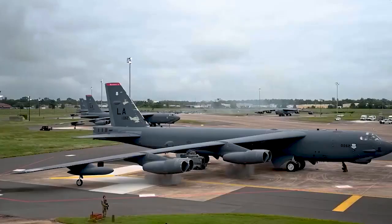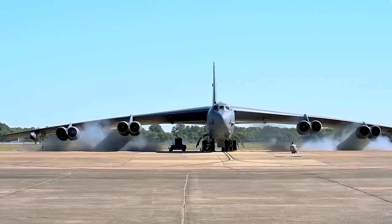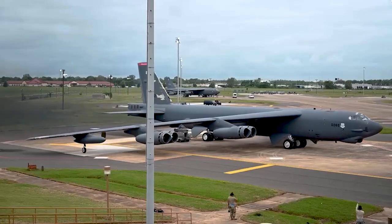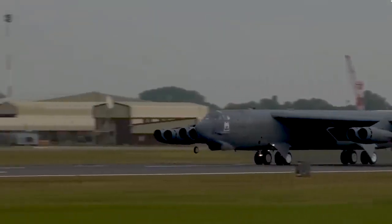Loading and accessibility: the high wing design allows easier access for loading and unloading cargo or aircraft armament. Structure and crew space: high wings can offer more space for systems, equipment and crew accommodations, aiding in the placement of vital aircraft systems and enhancing crew comfort.